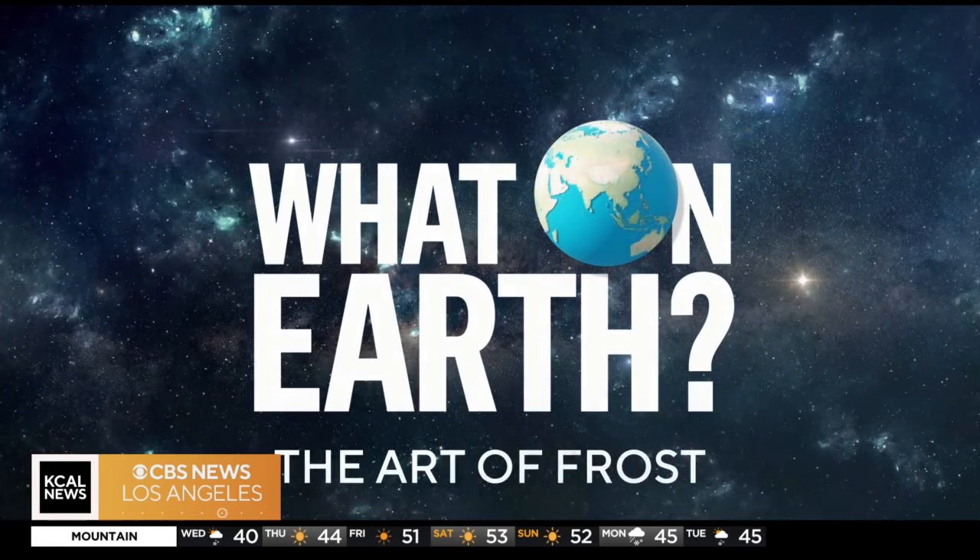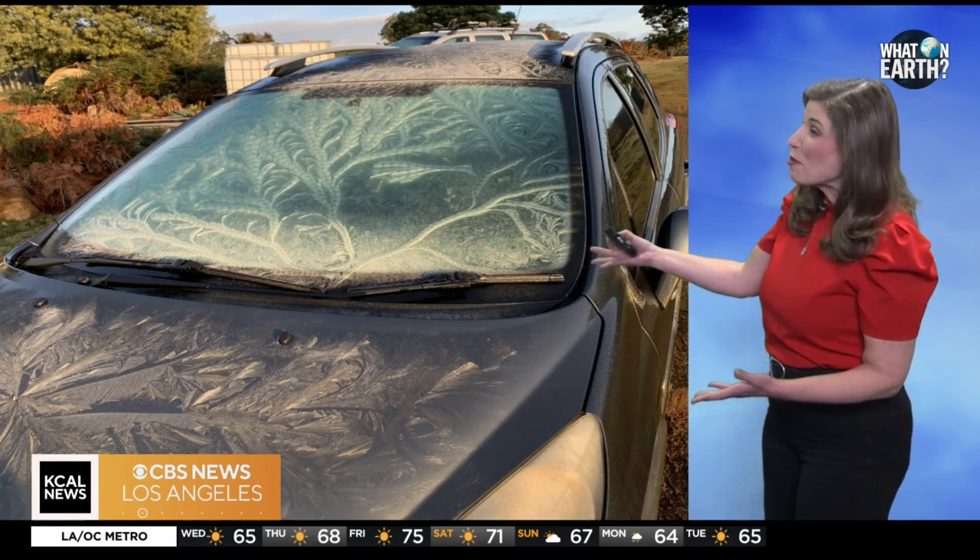A lot of morning frost and cold temperatures this season. KCAL News meteorologist Marina Jurica walks us through how frost forms dazzling works of art in this week's What on Earth? Have you ever seen frost on your windshield or window and noticed all the beautiful designs? Well, frost is a chance for nature to become an artist.